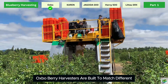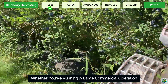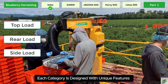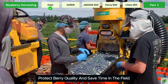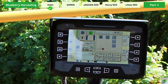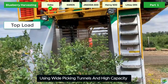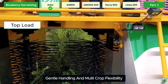Oxbow berry harvesters are built to match different farm sizes, crop types, and harvesting goals. Whether you're running a large commercial operation or just starting to automate, Oxbow offers three smart options: Top Load, Rear Load, and Side Load Harvesters. Each category is designed with unique features to help growers pick more fruit, protect berry quality, and save time in the field.